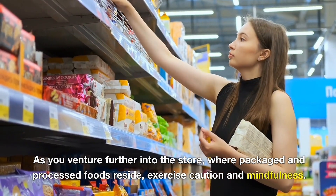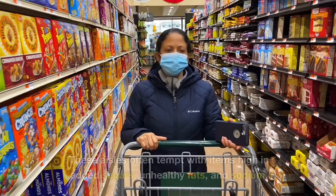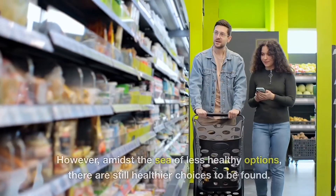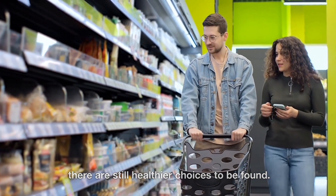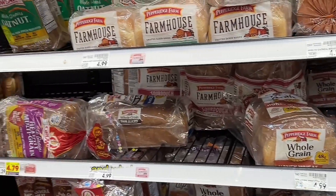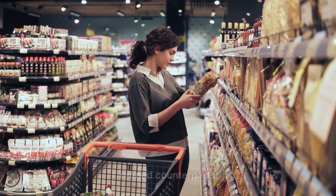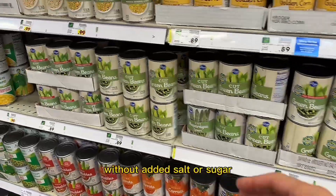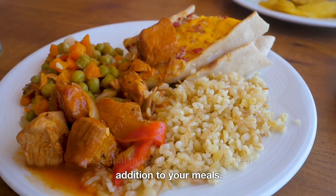As you venture further into the store where packaged and processed foods reside, exercise caution and mindfulness. These aisles often tempt with items high in added sugars, unhealthy fats, and sodium. However, amidst the sea of less healthy options, there are still healthier choices to be found. Look for whole grain products like brown rice, quinoa, whole wheat bread, whole grain pasta, and beans. These alternatives provide more fiber and nutrients compared to their refined counterparts. Additionally, choose canned foods like beans, tomatoes, and vegetables without added salt or sugar. These can be excellent sources of essential nutrients and a convenient addition to your meals.